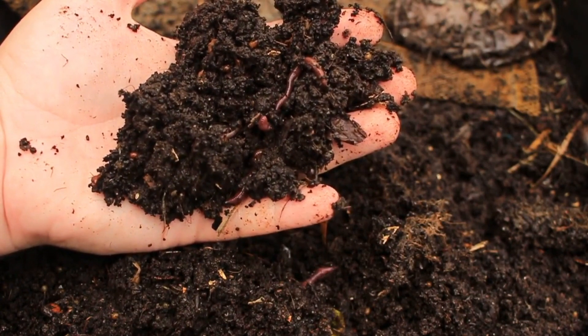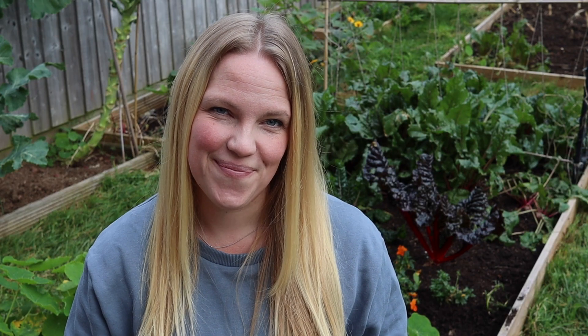Healthy soil is a diverse and abundant ecosystem. Ecosystems are a group of organisms all interacting with one another within their environment. In this case the environment is sand, silt, clay and dead organic matter. And the environment in soil is absolutely teeming with life.